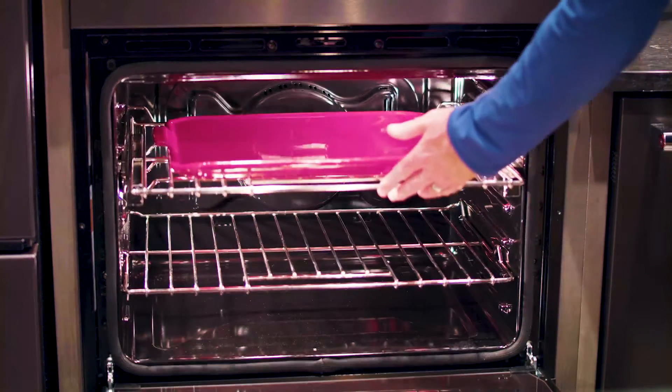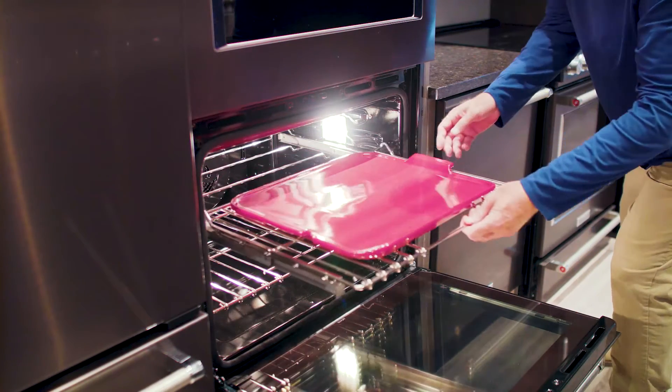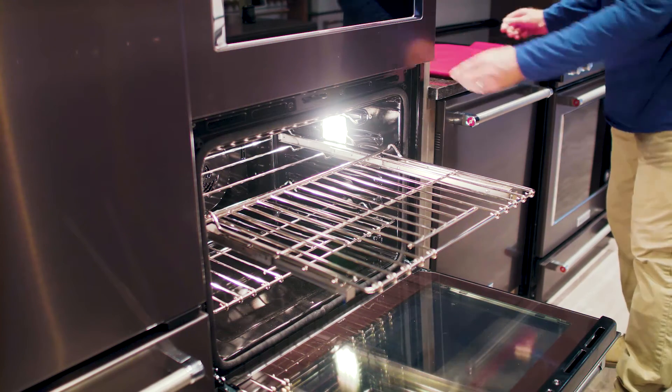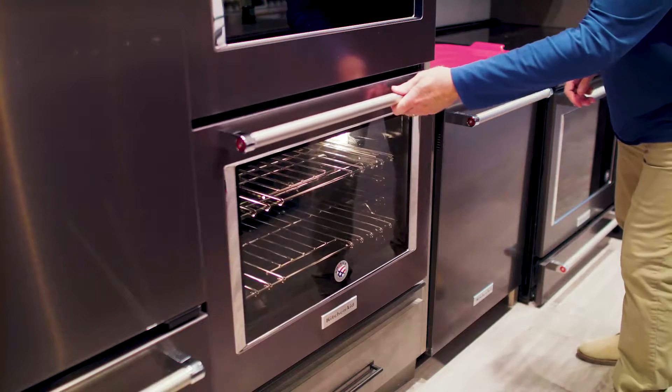One of the big innovations around the Smart Oven Plus is the baking stone. The baking stone sits right on the heating element in the oven and it heats up quicker and it stays evenly heated throughout the cooking process, giving the baker those excellent results they expect from KitchenAid.